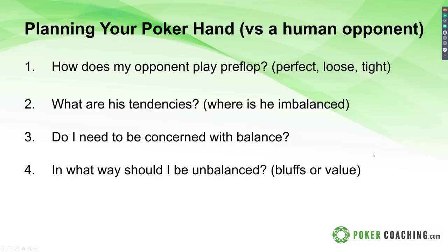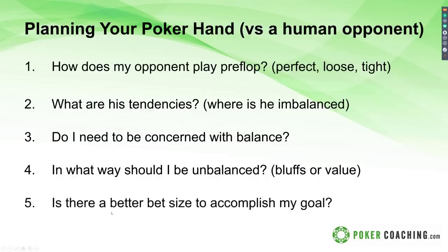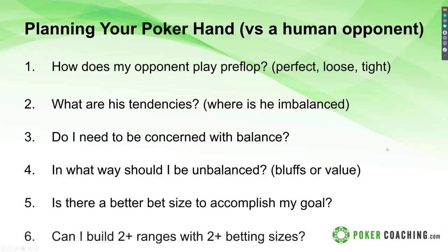You can risk less for the times they actually wake up with a hand. Is there a better bet size to accomplish my goal? Based on that, can you build multiple ranges with multiple bet sizes to accomplish your various goals in various situations — provided your opponent won't adjust. The less concerned your opponent is with your hand and range, the more creative you can get. The more savvy and thinking your opponent is, the more you want to stick to having balanced ranges in pretty much all situations.